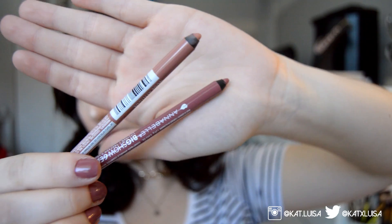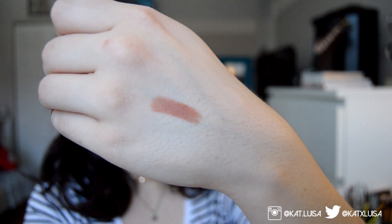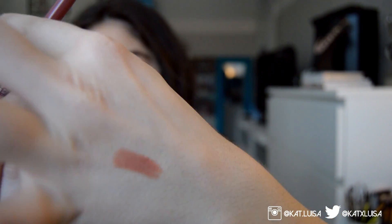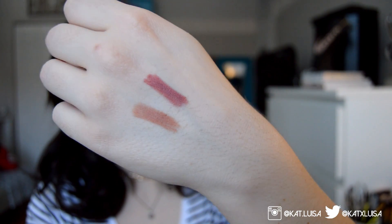The first two things I picked up are lip liners from Annabelle in the shades 'Nude Attitude' and 'Meet Rosy.' Nude Attitude is a pretty pinky nude color and Meet Rosy is a really pretty pink. I've been using these for about a month and a half — they glide on so smooth, they don't bleed, last seven-plus hours, and they're hypoallergenic.